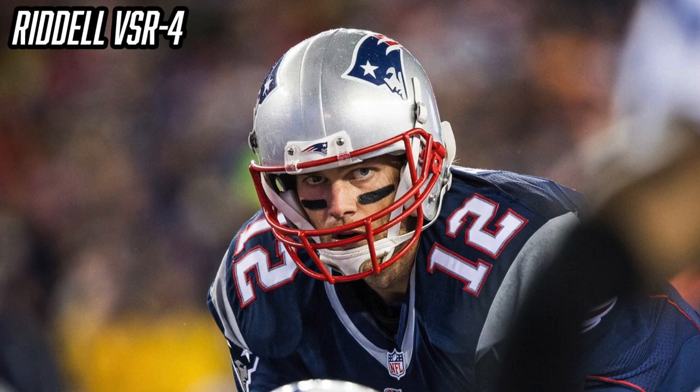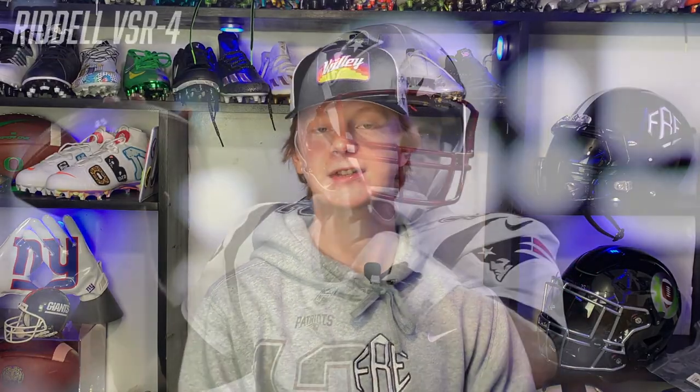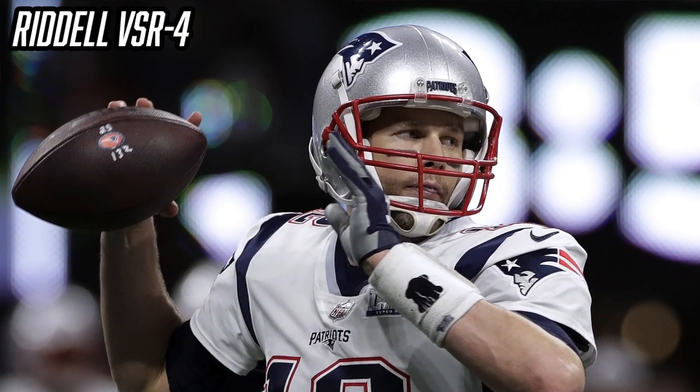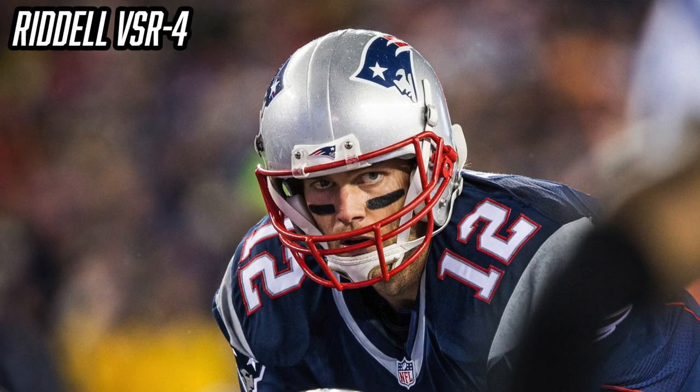The first thing I want to talk about is a helmet Tom Brady no longer wears but did wear from 2004 to 2018 — for 14 years of his career and plenty of Super Bowls — the Riddell VSR-4 football helmet. The VSR-4 is an ancient helmet from Riddell; at one point, probably in the early 2000s or late 90s, it was probably the best helmet you could get. Tom Brady loved it and won a ton of Super Bowls in it, but in 2018 it was deemed unsafe by the NFL and he was forced to make the switch.